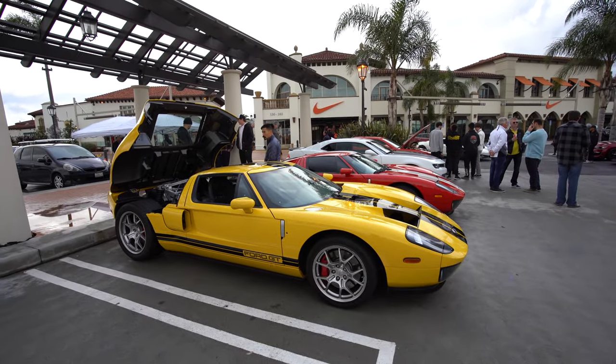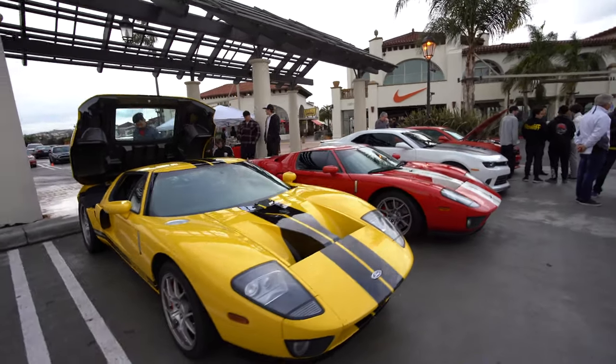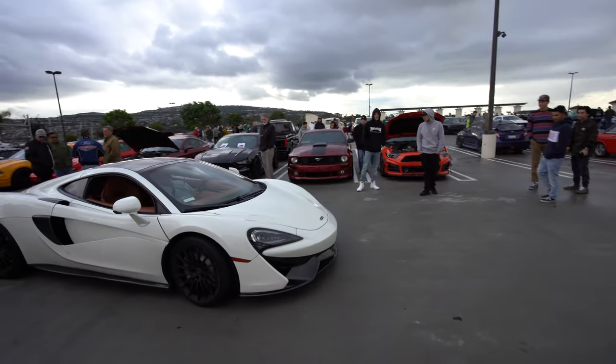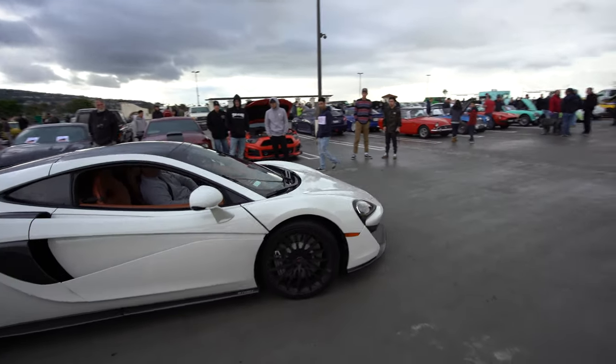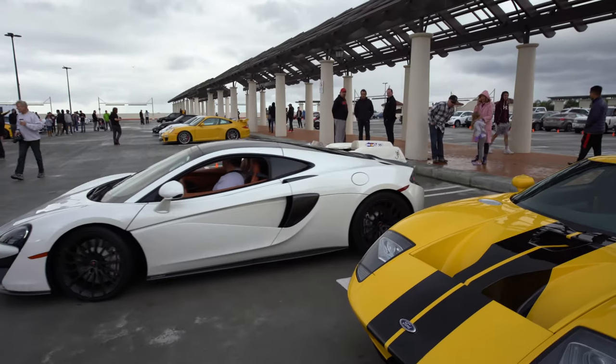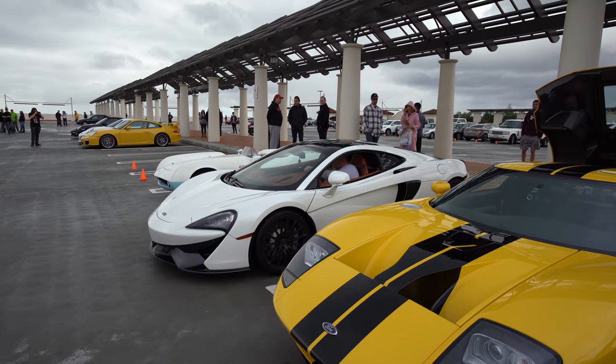The only other supercars on Supercar Row are the two Ford GTs. And finally we have a McLaren 570S. Respect for McLaren — not scared of bad weather.